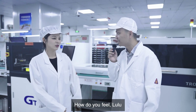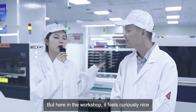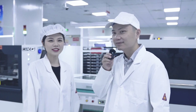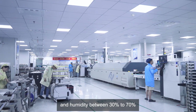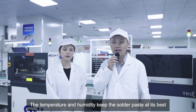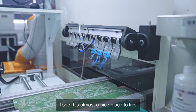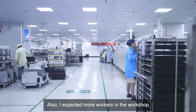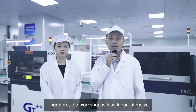How do you feel, Lulu? When I got out of the plane, I found the high humidity was suffocating! But here in the workshop it feels curiously nice — the humidity and temperature are totally different from outside. We keep the temperature precisely at 25 degrees Celsius and humidity between 30% to 70%. This keeps the solder paste at its best and avoids damage caused by static and moisture. Rui Jie is heading to an automatic and intelligent future, so the workshop is less labor intensive.